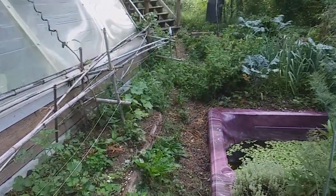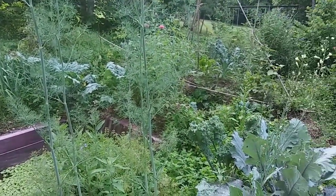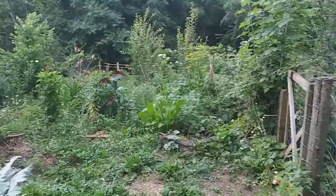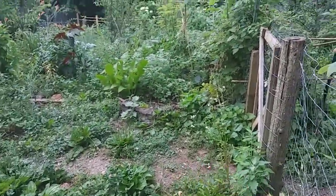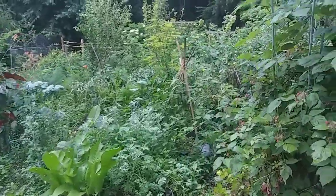Just getting ready to let the chickens and the ducks out. Let's take a short video. Raspberries — I feel like raspberries.